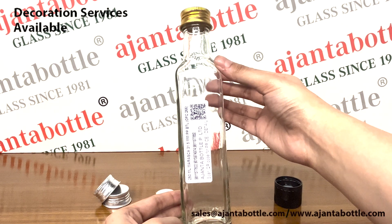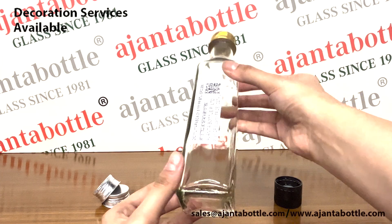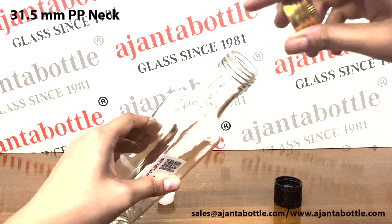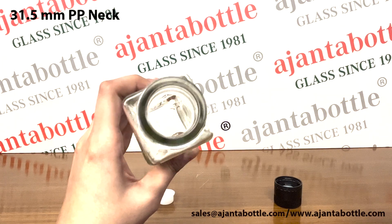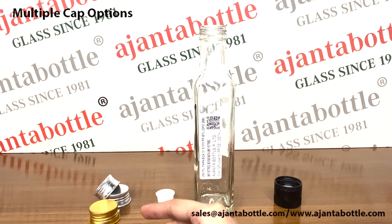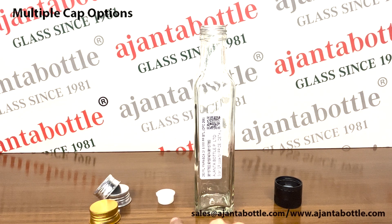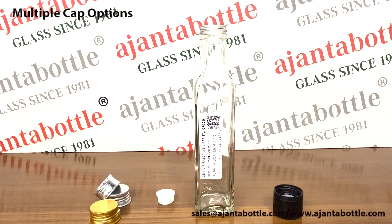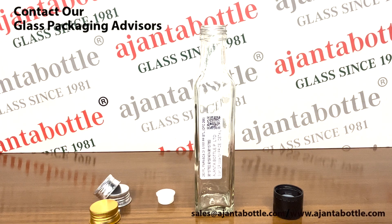and frosting. These food-grade certified glass bottles have a 31.5 mm PP neck. They come with cap options like metal caps, plastic plugs, and pourer caps. To buy these glass bottles, contact our glass packaging advisors today.